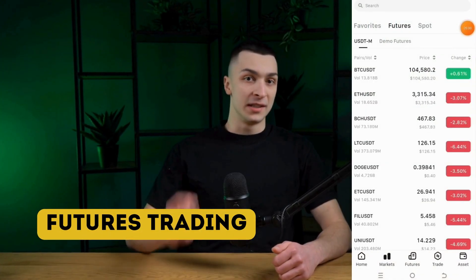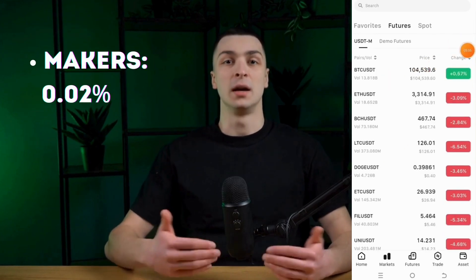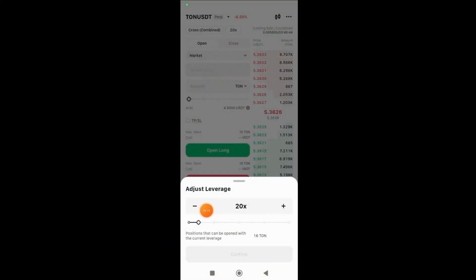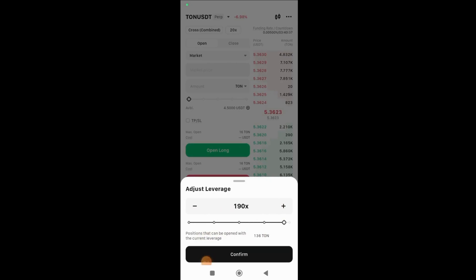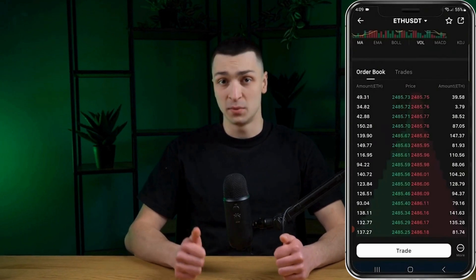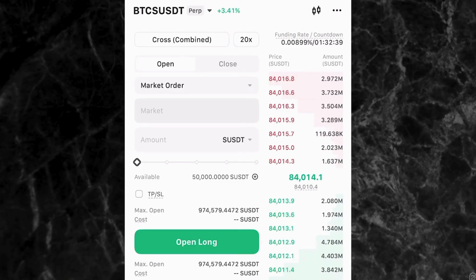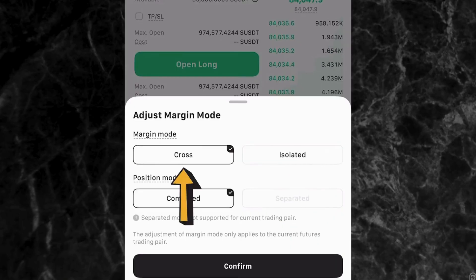WEX offers over 478 futures contracts, with competitive fees of 0.2% for makers and 0.8% for takers. The platform supports leverage up to 200, which suits traders who prefer high-risk and high-reward strategies. The futures trading interface is relatively modern, comparable to what you might find on other exchanges. However, the order types are somewhat limited, which could be a drawback for traders looking for greater flexibility. WEX also offers demo futures trading, allowing beginners to practice and experienced traders to test new strategies without risking real funds.